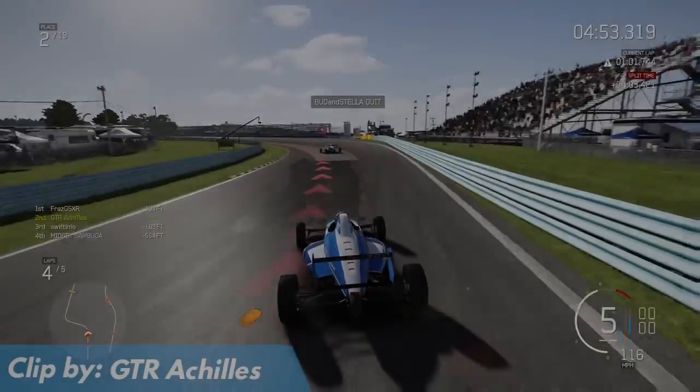After rudely bumping past GTR Achilles, this rammer has enough power to reach its final form — a fidget spinner.